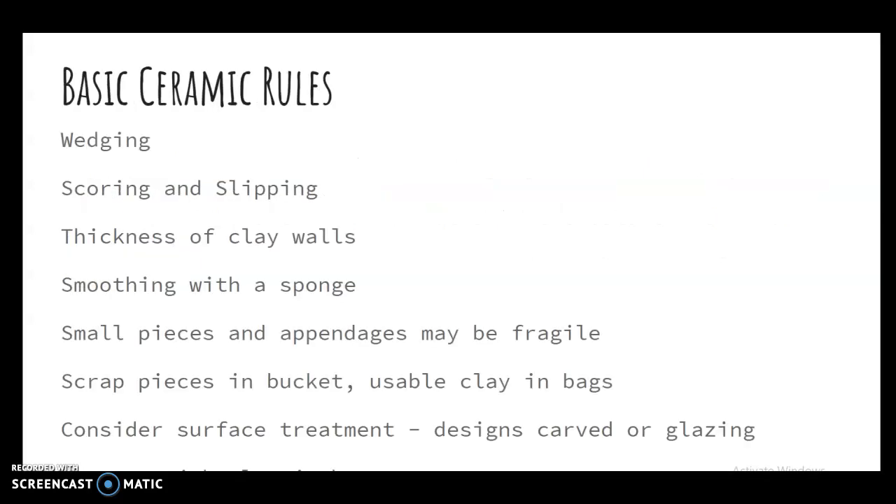Think about the color and surface texture for your design decisions, then proceed to create your little creature. Make it about the size of your fist — smaller or a little larger is fine too. Don't forget to wedge up your clay and score and slip. If you've got little arms and legs attached, make sure that you score and slip. Keep the thickness of the walls about the thickness of your thumb. You can smooth with a sponge, or use a paintbrush with a little water to smooth into little crevices after carving.